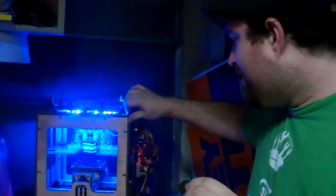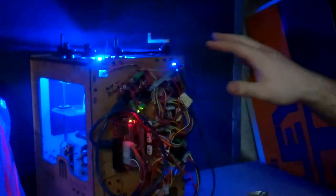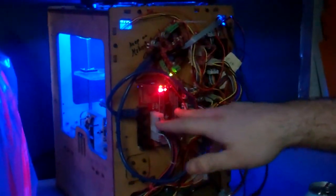It's really all thanks to the electronics they designed, which is centered around the Sanguino, the Arduino clone on the motherboard.